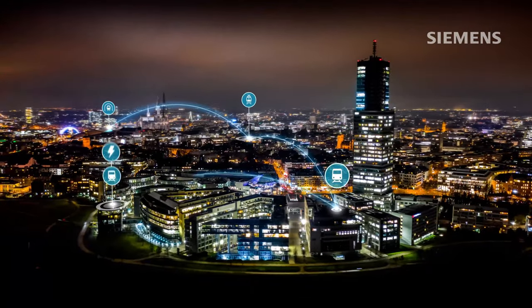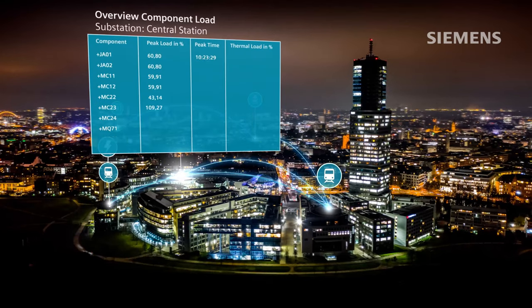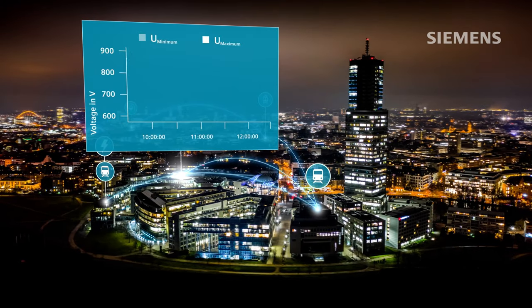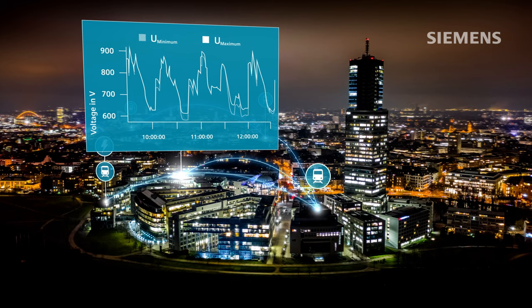The CityTrack product family allows you to identify critical points of your rail electrification system. It starts early, in the conceptual design phase. By using CityTrack Designer, you can prevent critical operational situations at a very early stage.